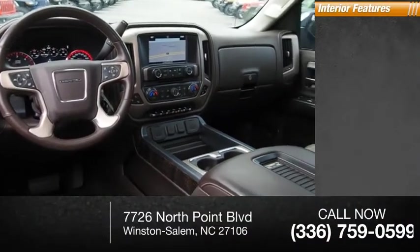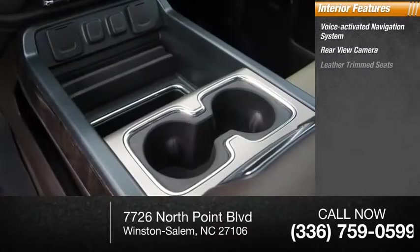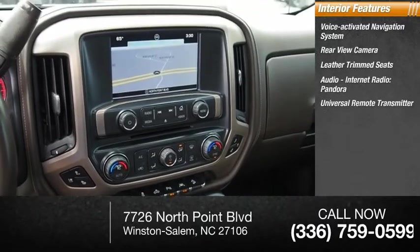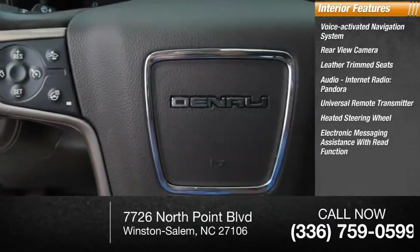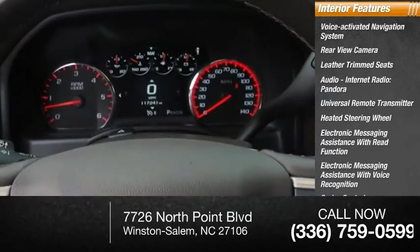Inside you'll find a voice activated navigation system, rear view camera, leather trim seats, audio, internet radio, Pandora, universal remote transmitter, heated steering wheel, electronic messaging assistance with read function, electronic messaging assistance with voice recognition, cruise control, and trip computer.